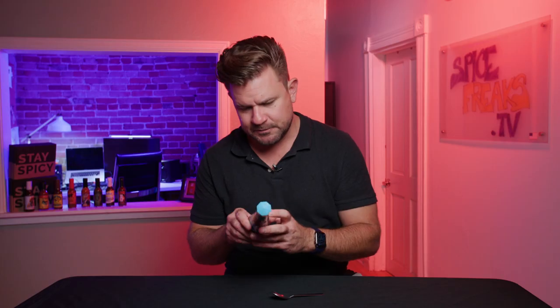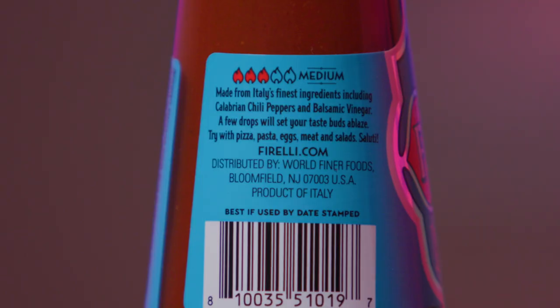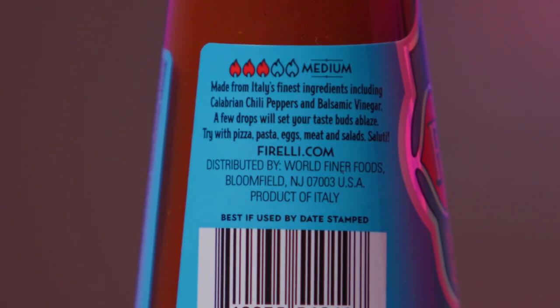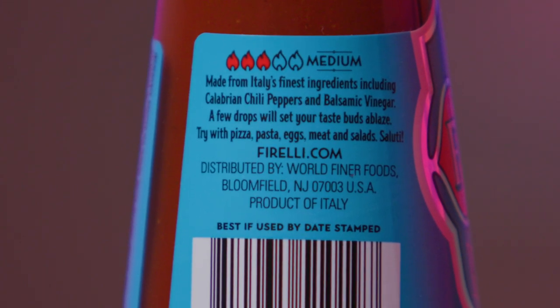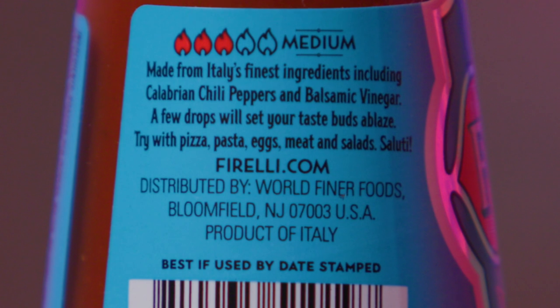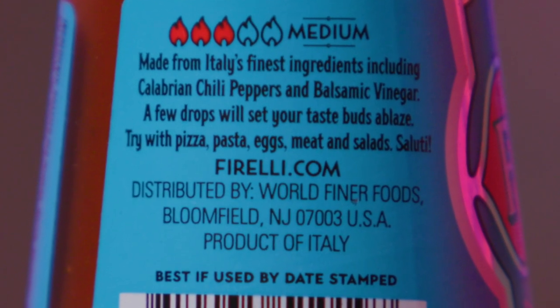So we've got mushrooms. We've got some of those Calabrian hot peppers, which are really good. On the other side here, it says medium. There's an illustration of five flame containers and three of them are filled with red — so three out of five flames. Made from Italy's finest ingredients, including Calabrian chili peppers and balsamic vinegar. A few drops will set your taste buds ablaze. Try with pizza, pasta, eggs, meat, and salads. Saluti.